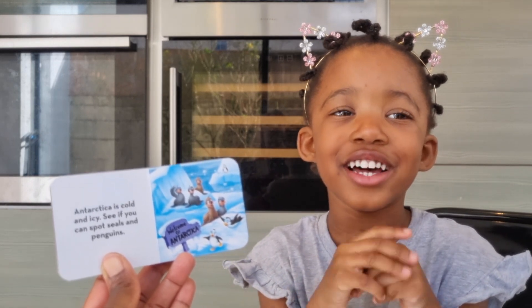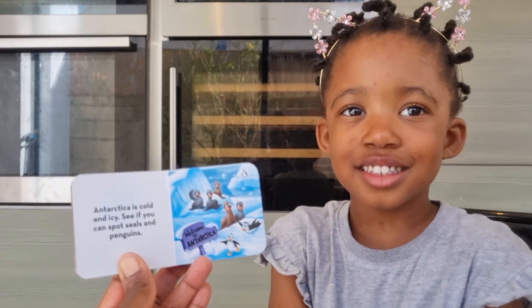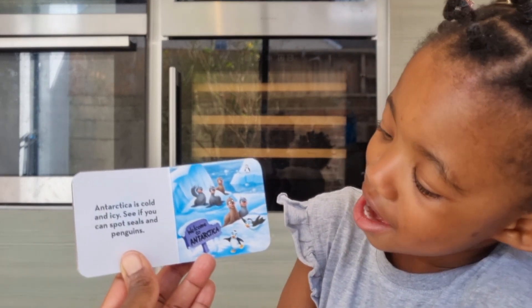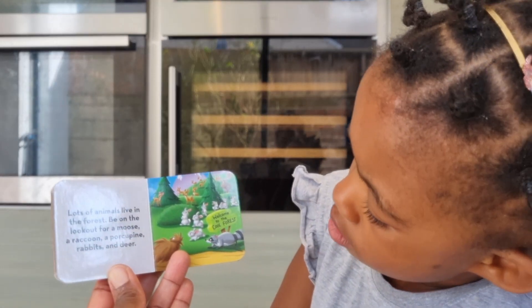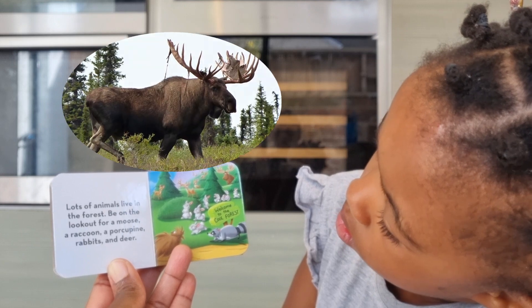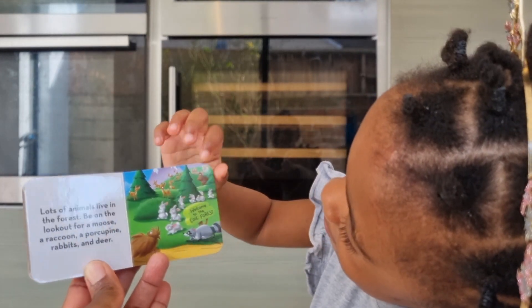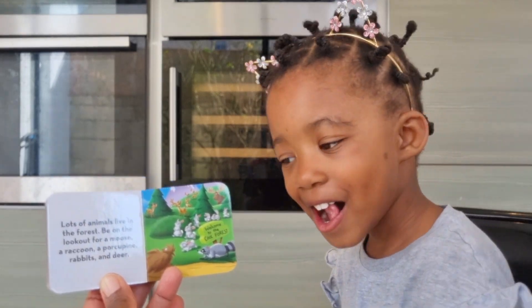They will love to play with it, yes they would! Do you like playing with cold ice? Yes, it's fun, isn't it! Lots of animals live in the forest. Be on the lookout for a moose. Can you see a moose? Good girl, that's the moose. A raccoon!